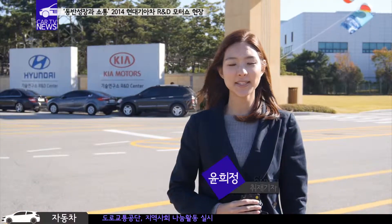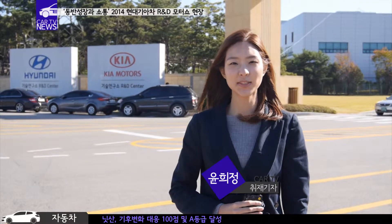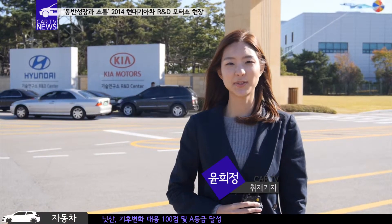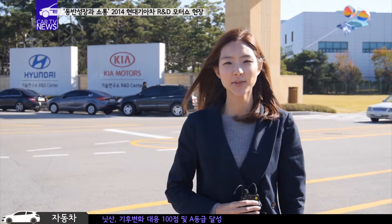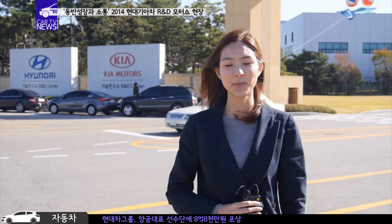올해로 11회를 맞이한 현대기아차 R&D 모터쇼에서는 다양한 친환경차를 비롯한 새로운 기술들을 만나볼 수 있었는데요. 이런 기술 개발에 힘입어 한국 자동차 업계의 위상을 세계에 떨칠 수 있을 것으로 보입니다. 교통뉴스 임희정입니다.